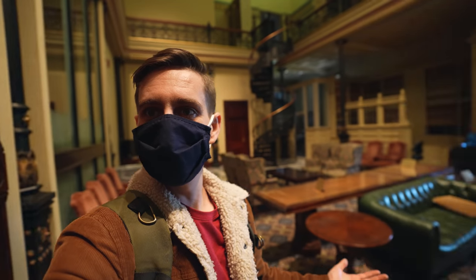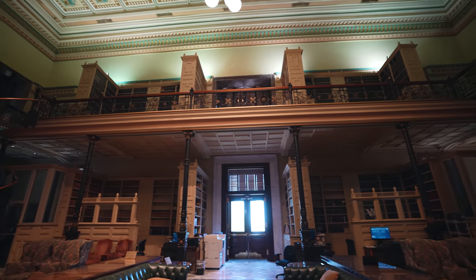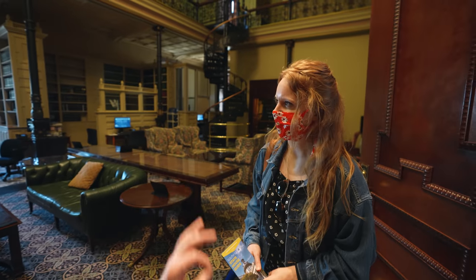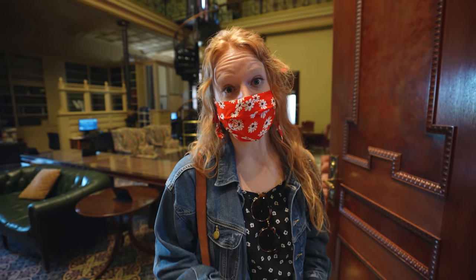You can actually go in the state house and just mosey around. Check this out — we're just in the middle of it. This place is super classy. This is like the library. I was just saying, sitting here sipping some whiskey would be very cool.